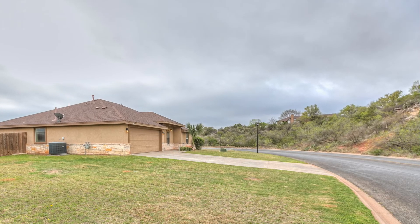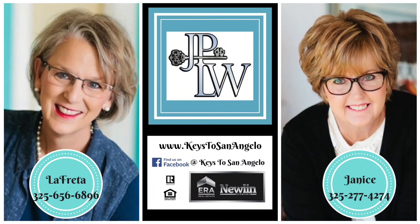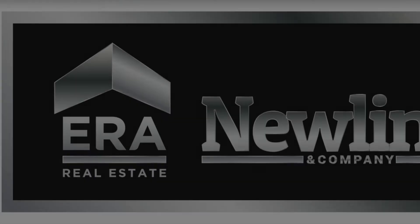All this and the sellers are offering a home warranty. What are you waiting for? It won't last long. Give us a call to schedule a showing today.